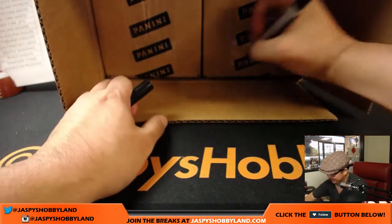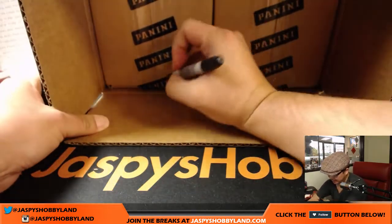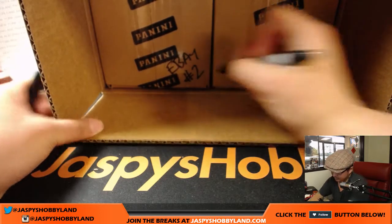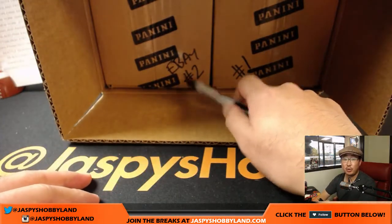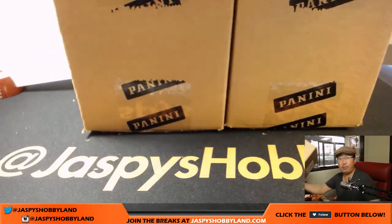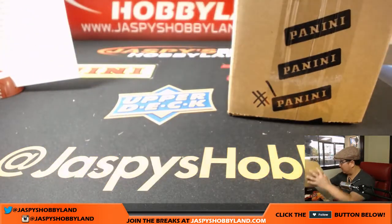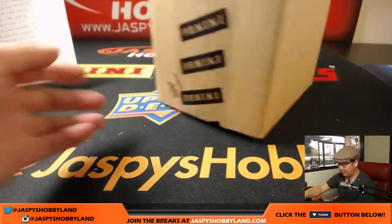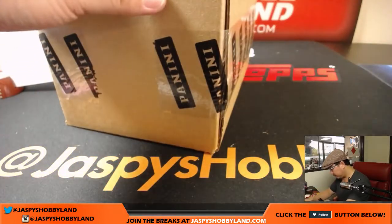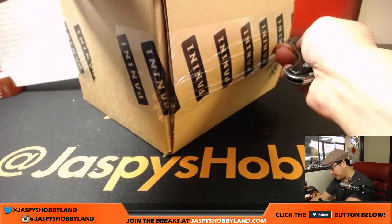So that's eBay break number one. The second half will be eBay break number two, which is already on eBay — you can bid on them now. It'll end tomorrow and break with me tomorrow on this very channel. Some solid stuff from last year's Panini Donruss Signature Series. We did a lot of breaks of this on our website.